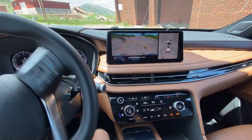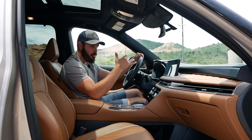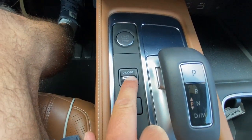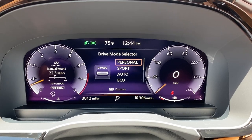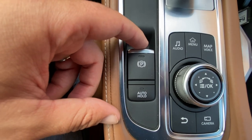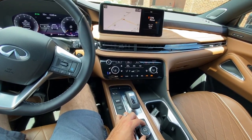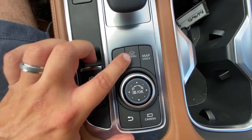In reverse you get the 360 camera and reverse camera with trajectory lines — though the camera is pretty grainy and I wish Infiniti stepped it up for a premium brand. To the left of the gear selector is the start button and a drive mode toggle: Personal, Sport, Auto, Eco, and Snow. I'll keep it in Sport for the drive. Further down there's auto engine stop-start — I always turn that off — plus parking brake, auto hold, and the infotainment controller dial with additional buttons.